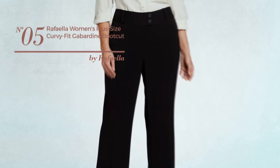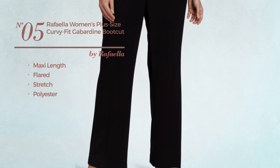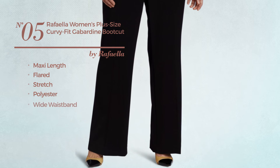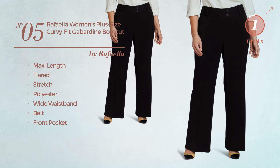Number 5, a maxi length flared garment, made of stretch polyester. This garment includes a wide waistband, belt, and front pocket. Available just in black color.